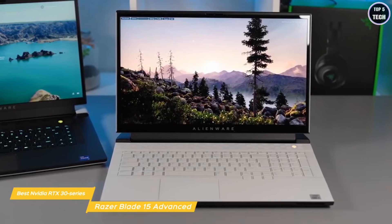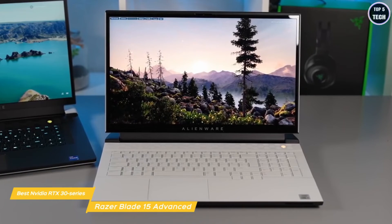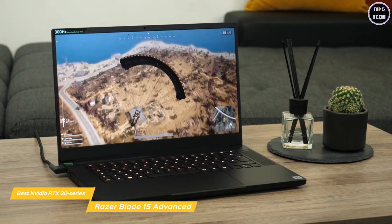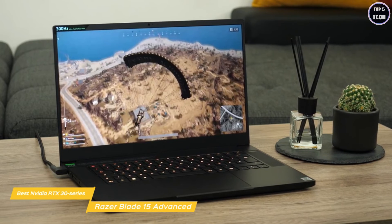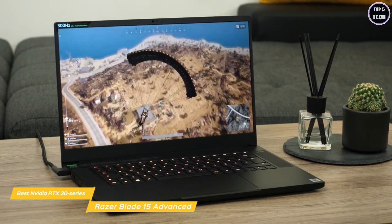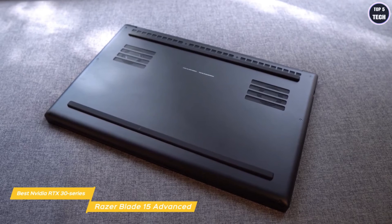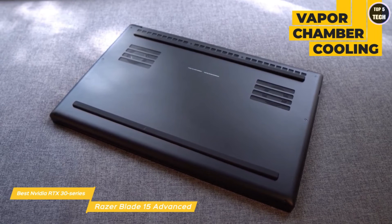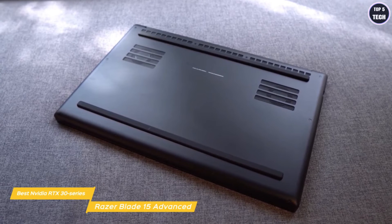Running Far Cry 5, the Razer Blade 15 Advanced netted 113 FPS at normal settings and 109 FPS at high settings. With Rise of the Tomb Raider, results were 156 FPS at the medium preset and 133 FPS at the very high preset. To keep the inner workings cool, it uses vapor chamber cooling that quietly and efficiently dissipates heat through the evaporation and condensation of an internal fluid, keeping it running smoothly even under intense loads.